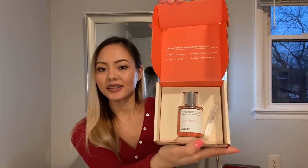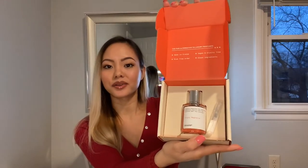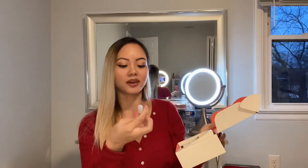One thing I love about Dossier is their packaging is so cute and easy to open. When you receive it, it opens up like this. The bottle looks like this inside, and it also comes with a travel-size little perfume bottle, so you can put it in your handbag wherever you go and still have the same scent with you.